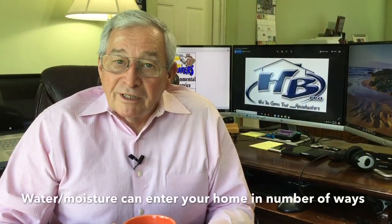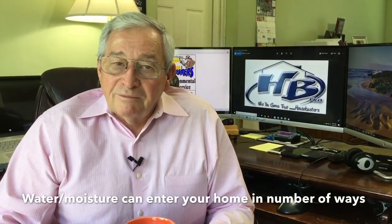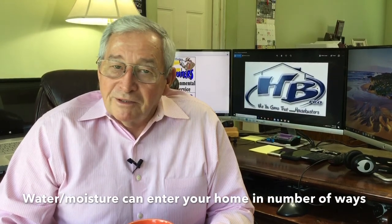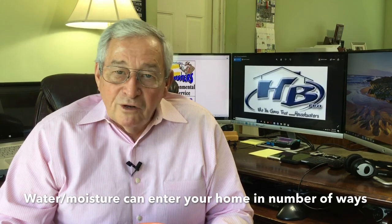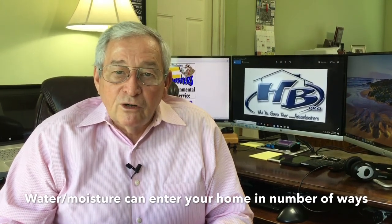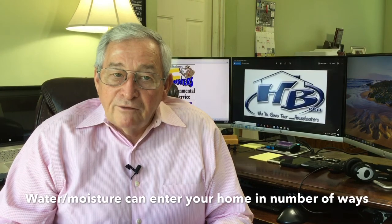As you know, water and moisture can enter your home in a number of ways — from leaky pipes to water seeping through your foundation walls, to roof leaks, and even moisture coming into your crawl space through the foundation vents.